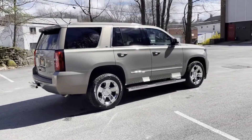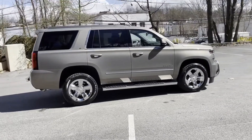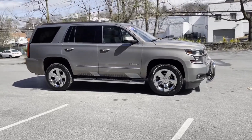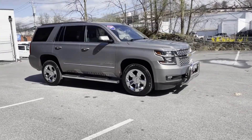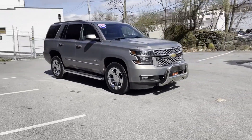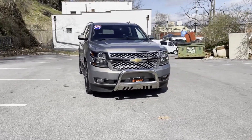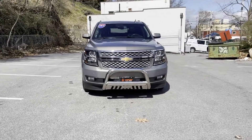Heated side view mirrors, leather seats, backup camera, passenger seat adjustable lumbar support, memory seat, tinted windows, rear air conditioning, running boards and/or side steps, power driver seat, power passenger seat, and pass-through rear seat.